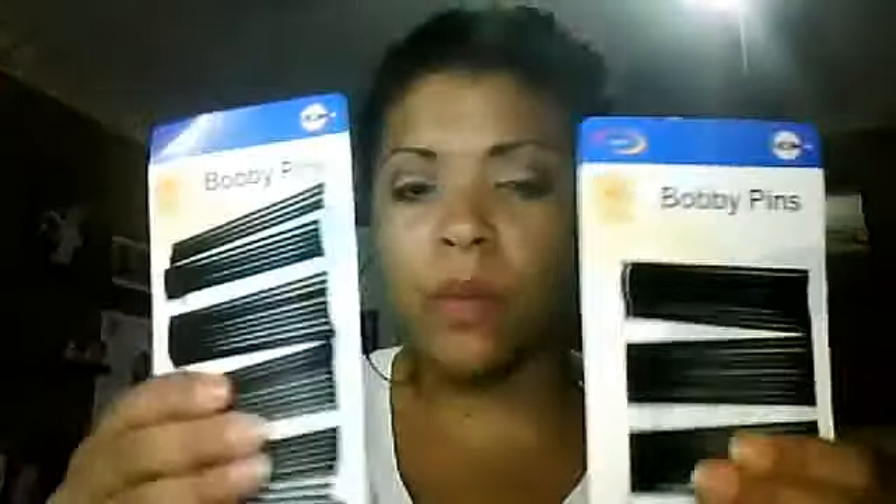They had bobby pins because I usually pin my hair down before bed each night. The regular size bobby pins were only 69 cents, so I bought three packs of those.